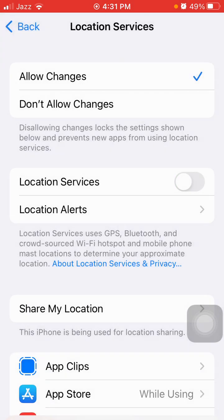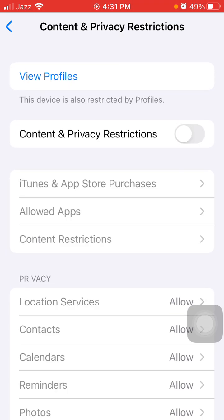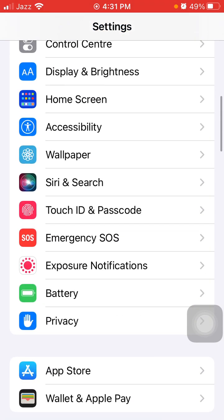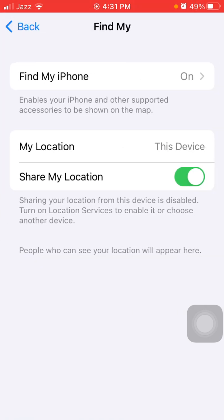After that, go back to Content and Privacy Restrictions and turn off Content and Privacy Restrictions. Next, in Settings tap on Privacy, then tap Location Services and turn off Location Services, and also turn off Share My Location.